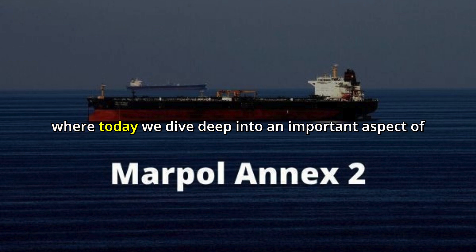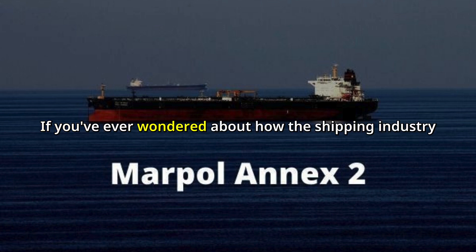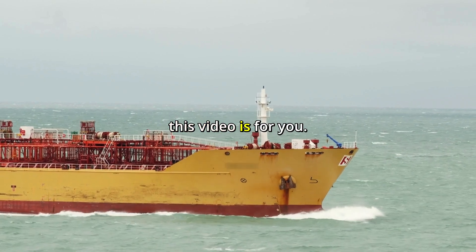Welcome back to our channel where today we dive deep into an important aspect of maritime regulations: MARPOL Annex 2. If you've ever wondered about how the shipping industry keeps our seas clean from harmful liquid substances, this video is for you.